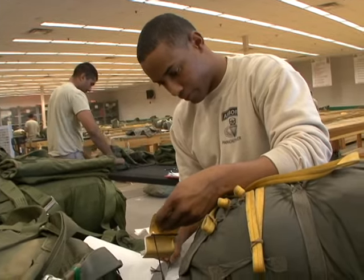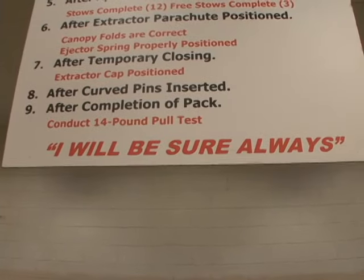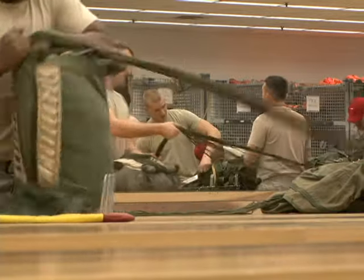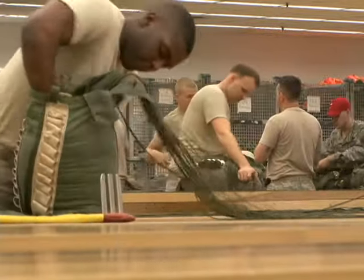Echo Company's mission is critical, and they have a very clear motto which hangs at the end of every pack table to remind them each time they look up. The rigger motto is: I will be sure always. It's the most important thing in the world to the people that are walking out of the aircraft. Our job is basically life and death every time we do it, so we don't take any shortcuts. We're always sure of the work that we're doing, packing parachutes.